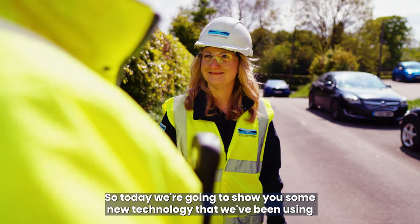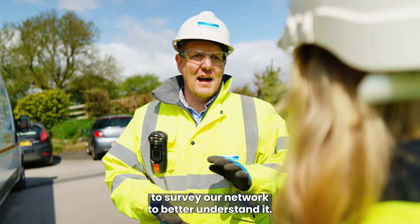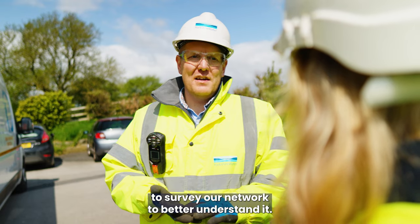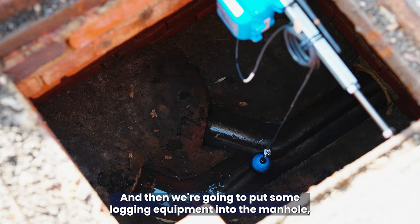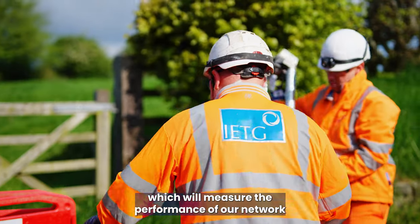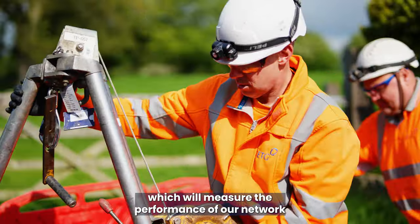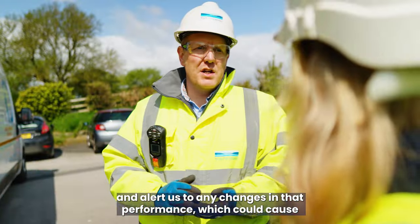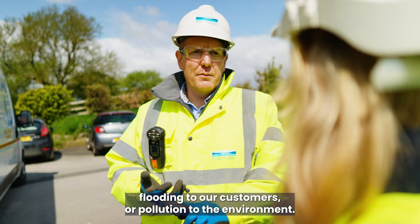So Tom, what are we doing today? So today we're going to show you some new technology that we've been using to survey our network to better understand it. And then we're going to put some logging equipment into the manhole, which will measure the performance of our network, and alert us to any changes in that performance, which could cause flooding to our customers or pollution to the environment.